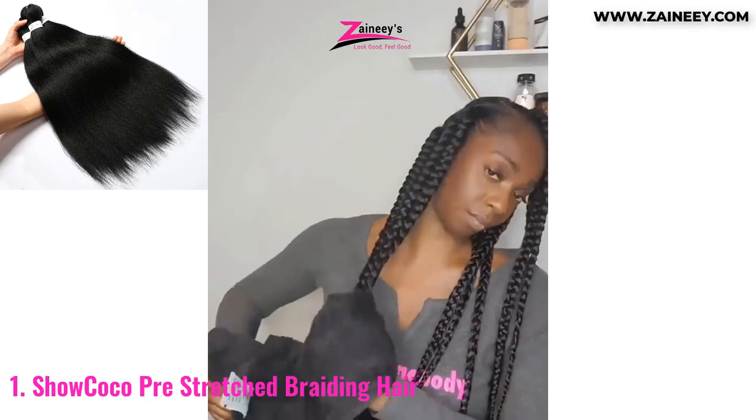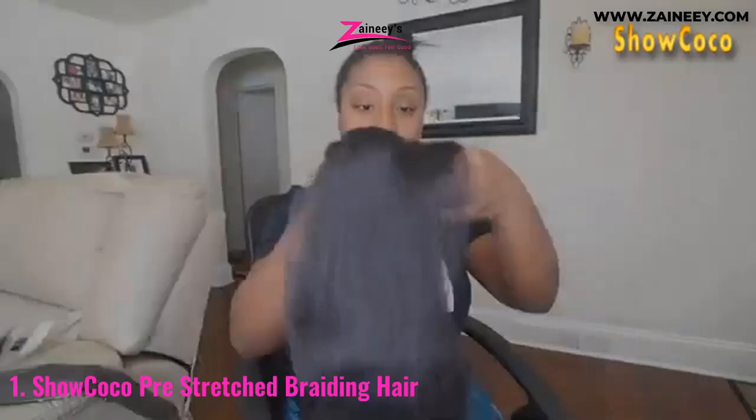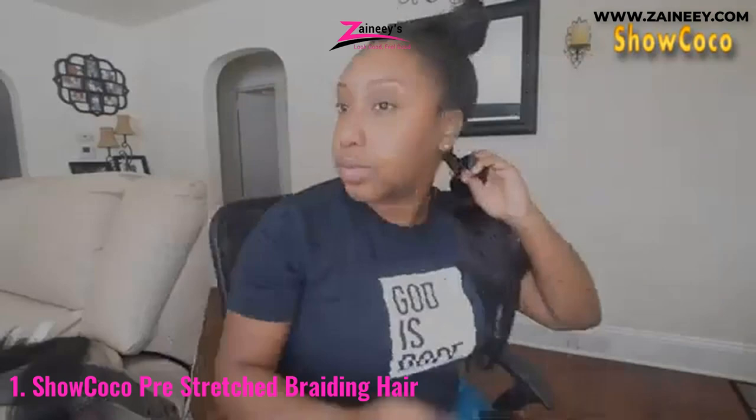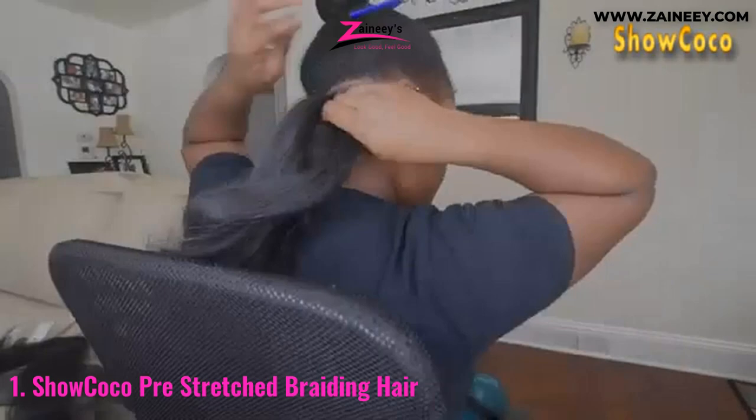Number one: Show Coco Pre-Stretched Braiding Hair. Are you seeking the best pre-stretched braiding hair in terms of quality and overall performance? If so, Show Coco is a superb option. Show Coco Hair was founded in 2009 and is based in Los Angeles, California. They specialize in the design, development, and manufacture of hair goods, devoted to providing customers with high-quality products and services.